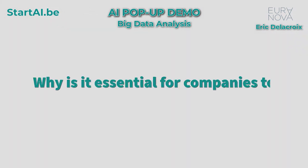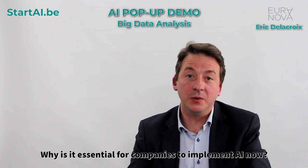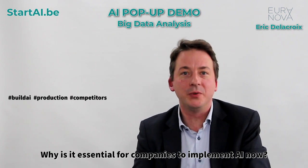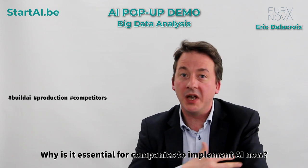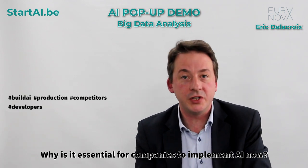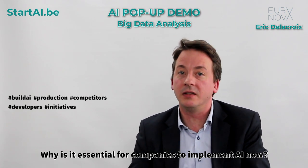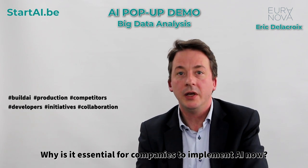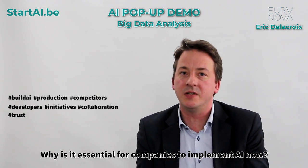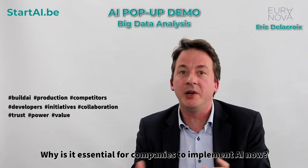Why is it essential for companies to implement AI now? You must take the wave now to build AI and use it in production, just because your competitors are actually doing it, and those competitors can come from everywhere. Today it's time to do it because you have the experts close to you, you have governmental initiatives like AI in Wallonia, and you have very skilled and talented companies to help you build those models. You just need to trust them — they won't replace you, they will increase the power and the value of your business, but better, in your future.